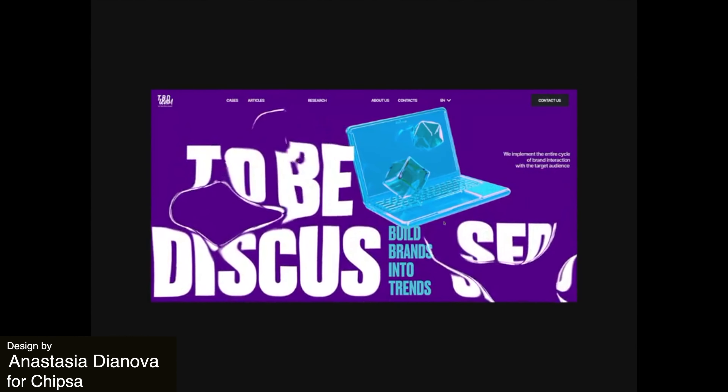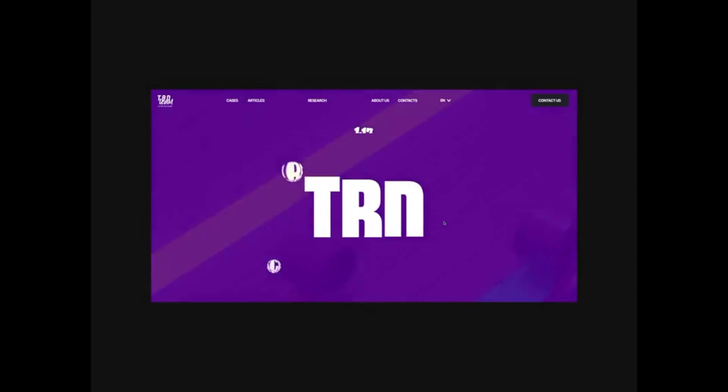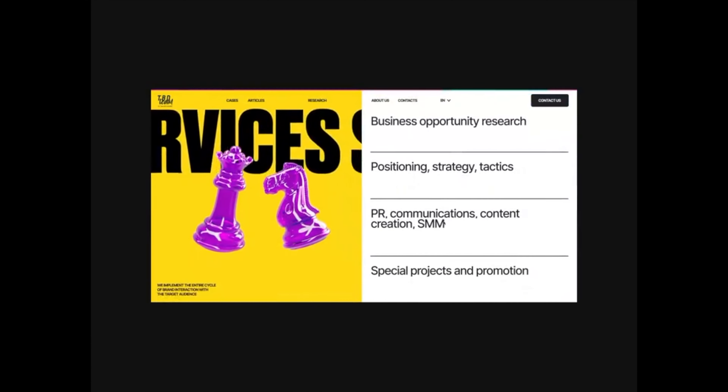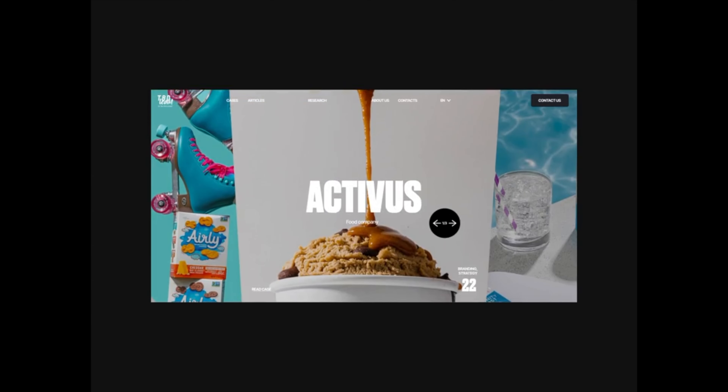Here is a landing page design for a business. This eccentric and wacky design employs the use of large, bold fonts and powerful colors to tell a story about the brand. I love the bubble transition of the TBD text that moves into an exploration of other aspects of the brand or business.